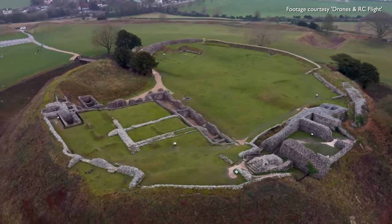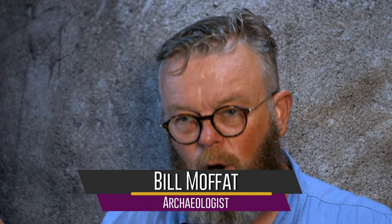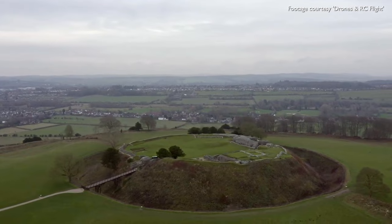Old Sarum is a wonderful monument and as it stands at the moment it sits above Salisbury. It's big, it's attractive, it's easy to get to — it's a very important sort of community space and public space that people use a lot.